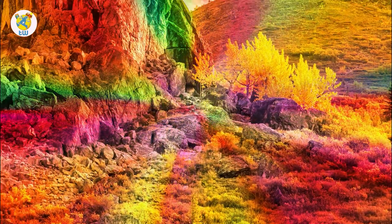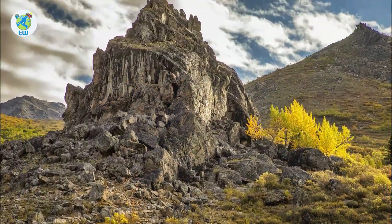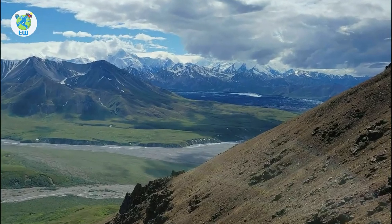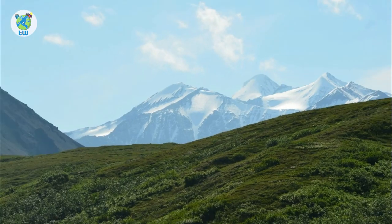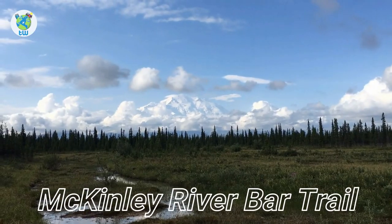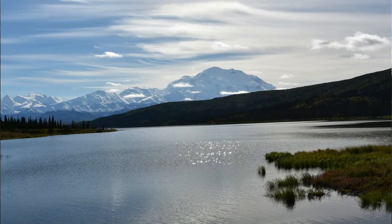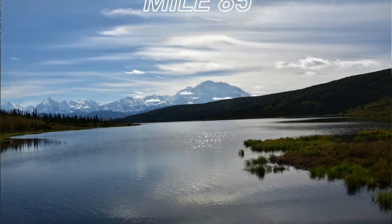Some trails include Savage River Loop, Savage Alpine Trail, Tundra Loop, Thoroughfare Ridge Trail, and Gorge Creek Trail. You can also explore the McKinley River Bar Trail, which starts from Wonder Lake located at Mile 85.